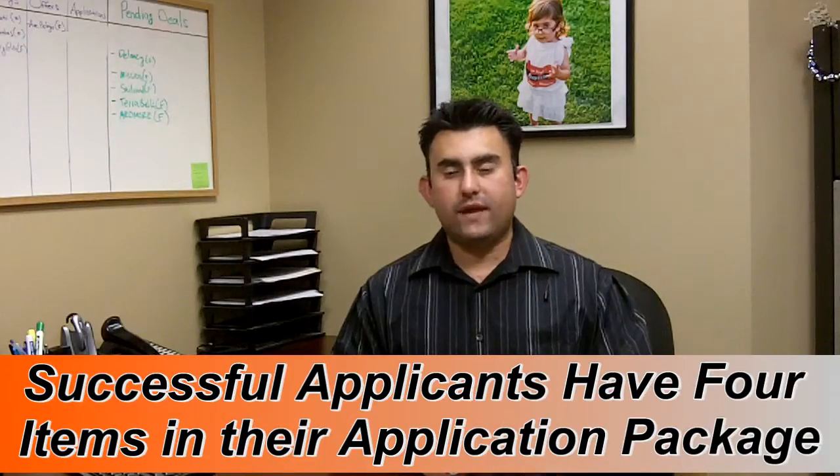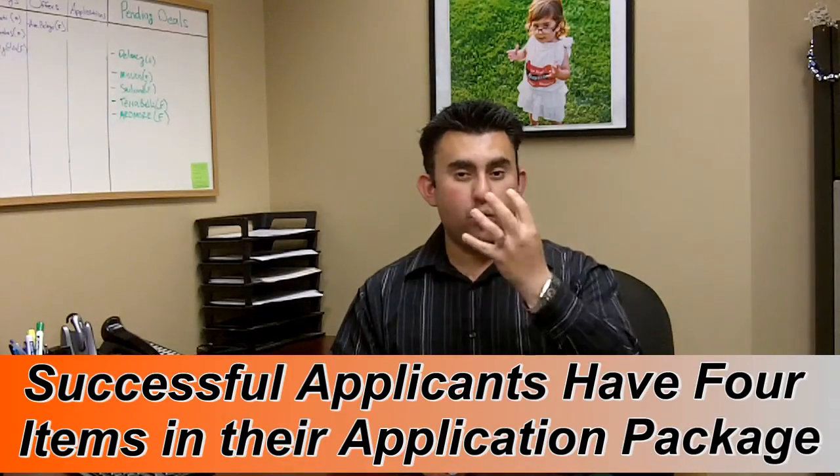As a tenant, whether it's you or anybody you know, you want to make sure you put yourself in the very best position possible to be accepted by any private landlord. And how that works is this: you want to have a complete application package. There are four simple important points of information included in a completed application package.